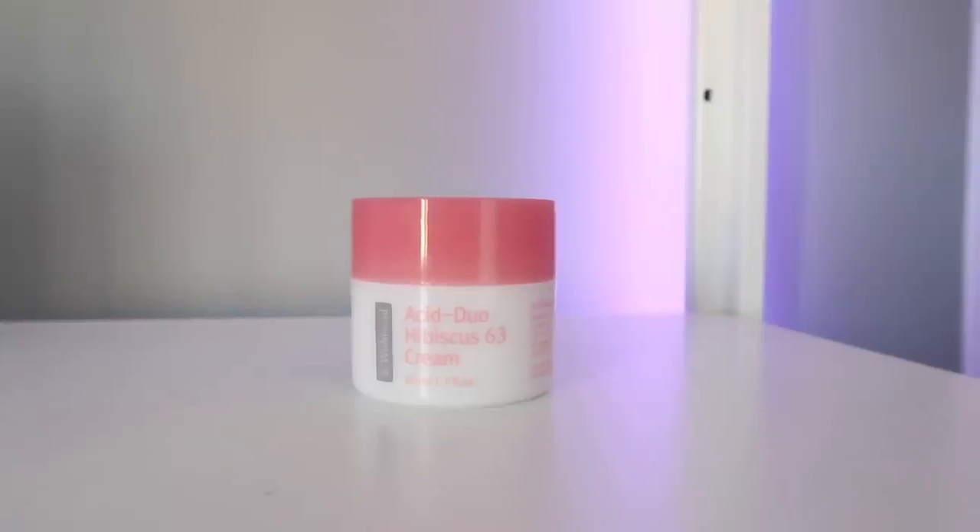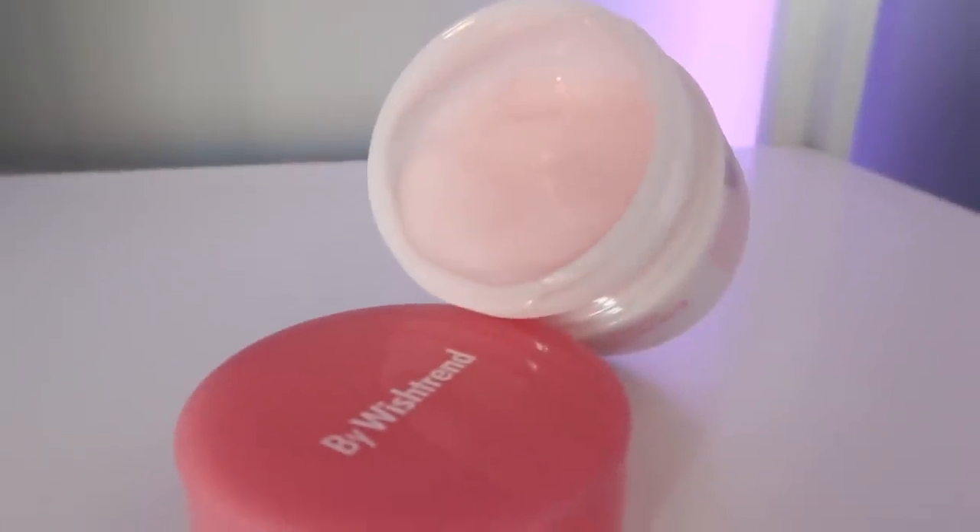Next up is the By Wishtrend Acid Duo Hibiscus 63 Cream. This is a product in my Wishtrend collaboration box, my Winter Skin Savers — I'll leave the link as a pinned comment. A few people asked if I actually picked the products, and yes, of course I did. I've been using this Acid Duo Cream since the beginning of August and immediately fell in love with it, but I wanted to save it for the box. So I've wanted to talk about this product for such a long time. Basically, it's an exfoliating moisturizer.